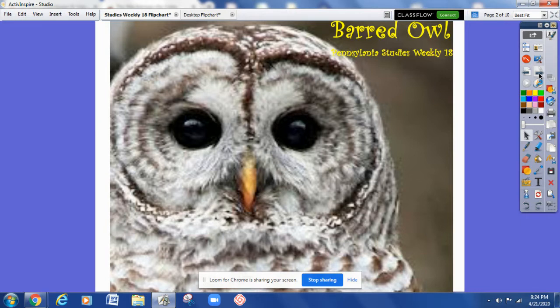Read along silently as we discover some facts while we're reading Studies Weekly 18, PA Wildlife, Barred Owl.